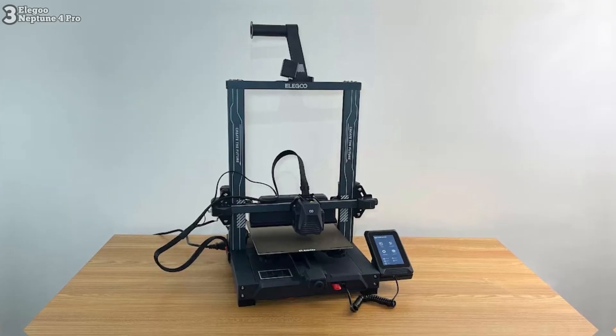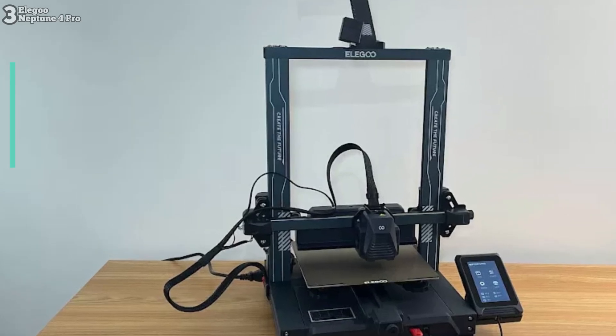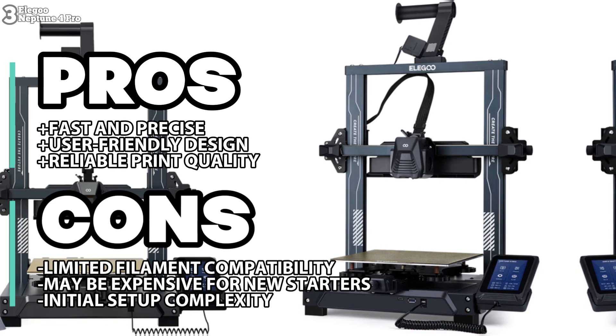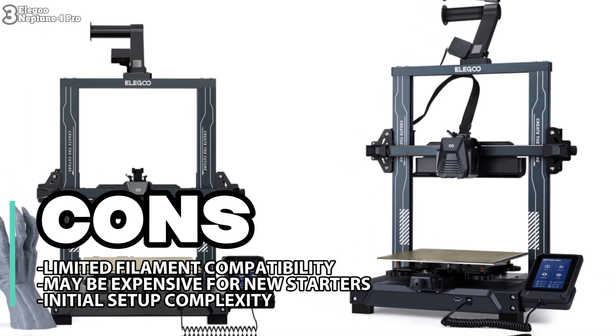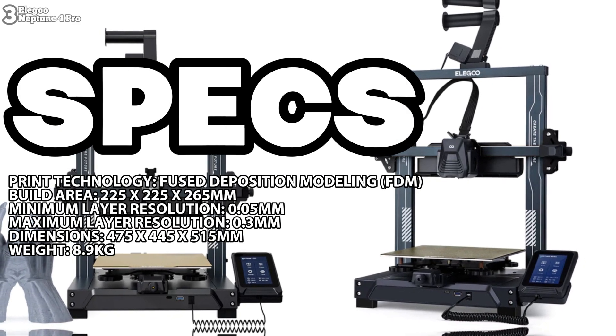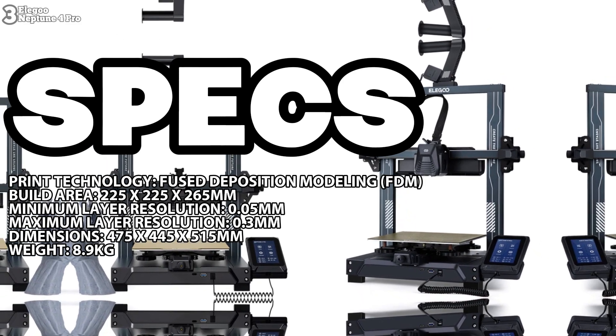While it may have limited filament compatibility and seem relatively expensive for newcomers, its overall performance and ease of use make it a standout choice in its price range. In summary, the Elegoo Neptune 4 Pro is an excellent option for beginners and enthusiasts alike, offering fast print speeds, reliable quality, and user-friendly features at a competitive price point.